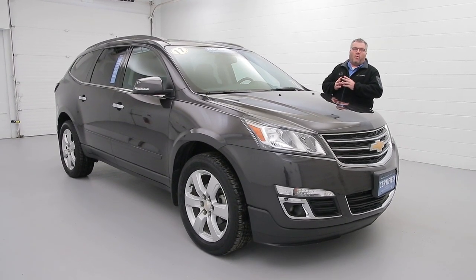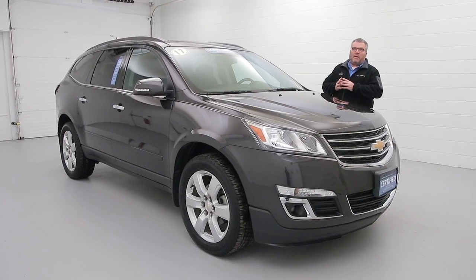This certified vehicle, folks, gives you more warranty than a brand new car. Why would you buy new? Save some money with us today.